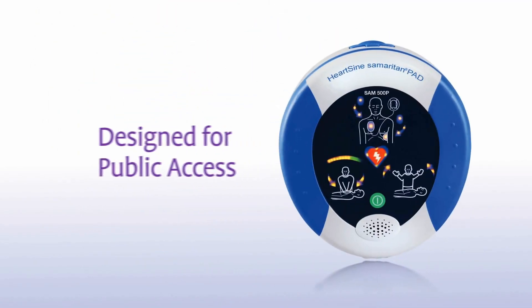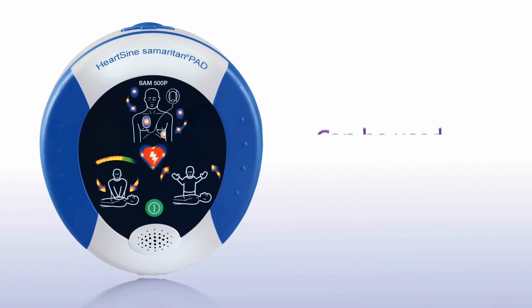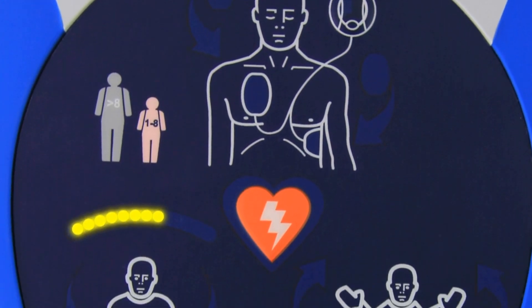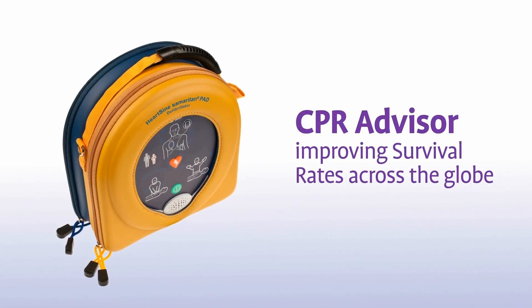As the Samaritan PAD is a defibrillator specifically designed for public access, all HeartSign defibrillators can be used with minimal training in any environment. Integrated CPR Advisor improves the efficacy of CPR while instilling more confidence in the rescuer, both of which lead to improved survival rates across the globe.